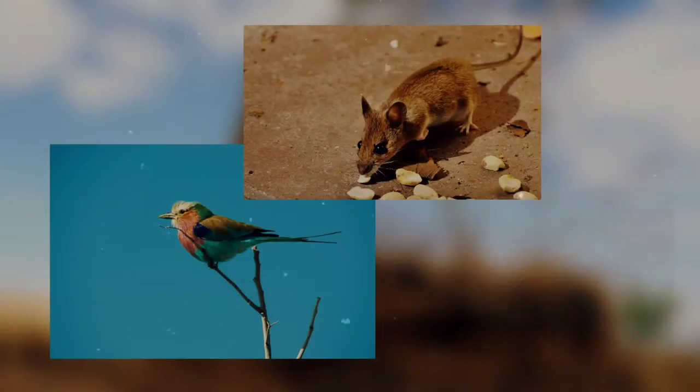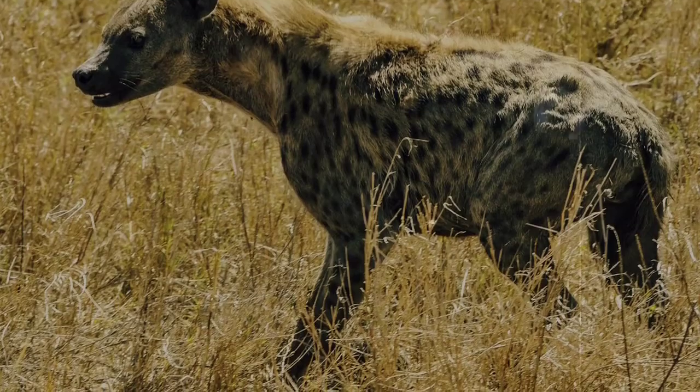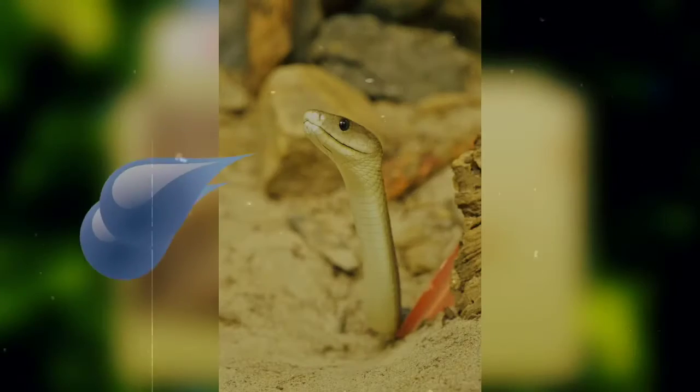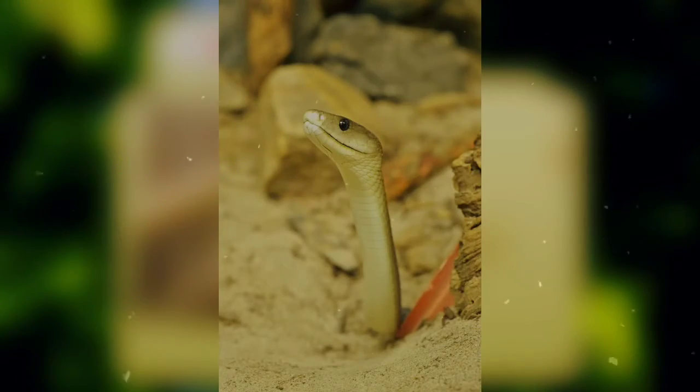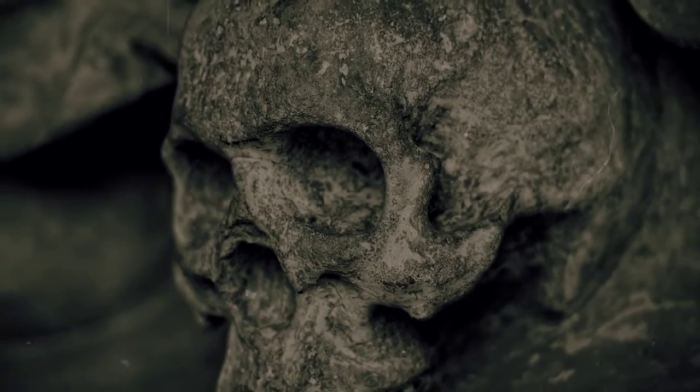Mambas typically eat birds, small rodents, and lizards, and usually they aren't really bothered by anyone else as a means of dinner. That's because just two drops of their venom, at least in the case of black mambas, can kill a full grown human. Most everybody in the animal kingdom knows to keep their distance.